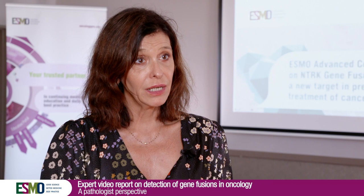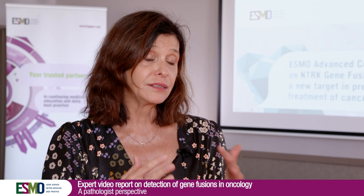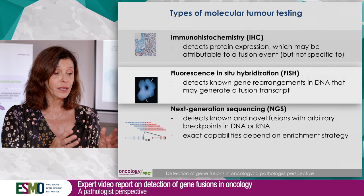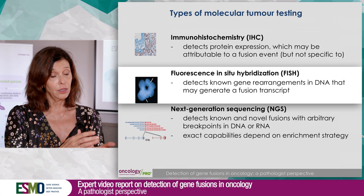We have different technologies that are available. We can look at the proteins related to the fusion by immunohistochemistry. Immunohistochemistry is rather sensitive but not specific, meaning that we need to confirm afterward that we have a fusion. We can also look by FISH — fluorescence in-situ hybridization — to see if we have a translocation, but it's a long test, and as we have three genes, we need to run three tests.